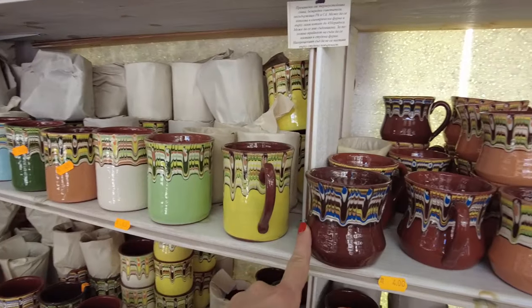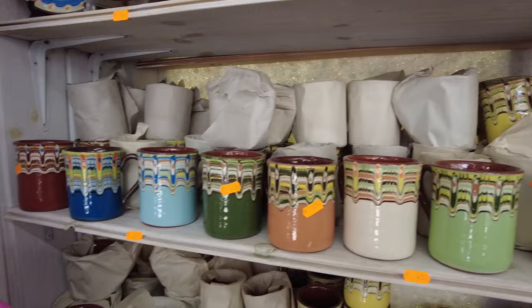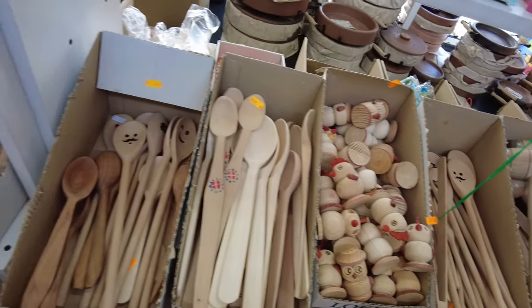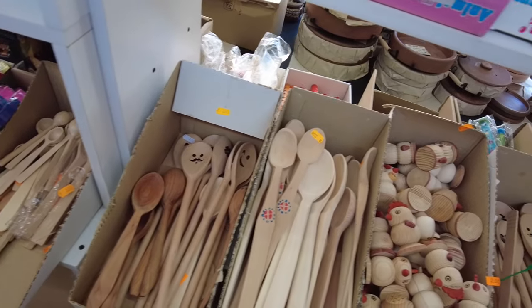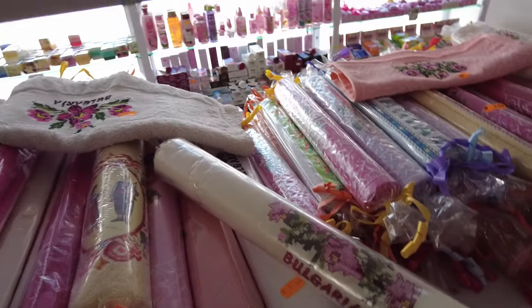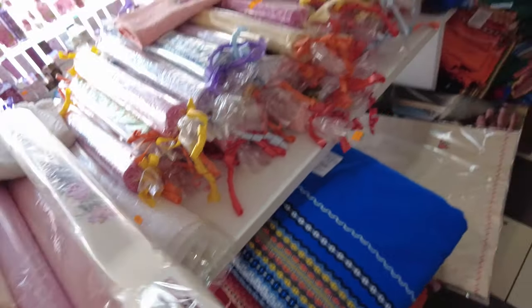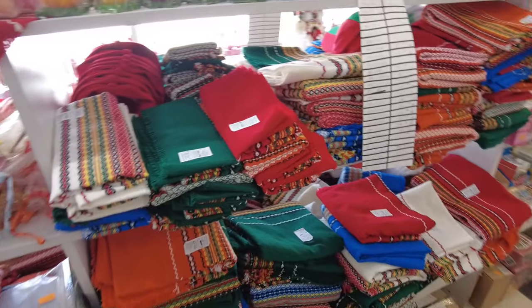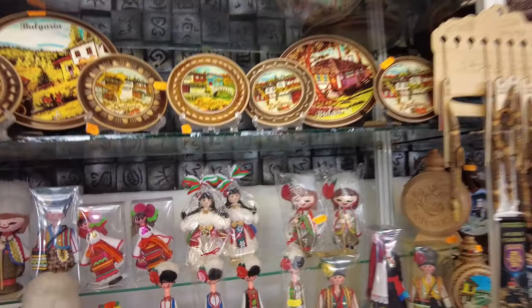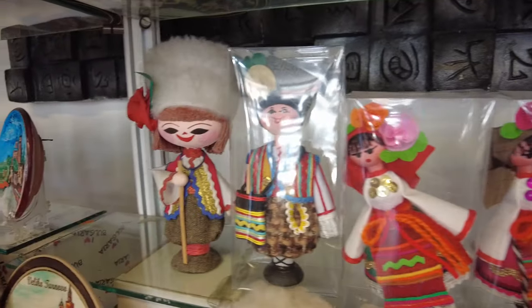Ayran için bardaklar var. Güveçlerdeki desenlerden bardaklar da mevcut. Tahta kaşıklar ve tahta ürünler de var; bunları Bulgaristan'daki hediyelik eşya satan yerlerin çoğunda görebilirsiniz. Burada Bulgarya yazan kaneviçe işlemeli havlular, Bulgaristan renkleri ve desenleri de bulunuyor. Ayrıca yöresel kıyafetli minik bebekler kutularda satılıyor.